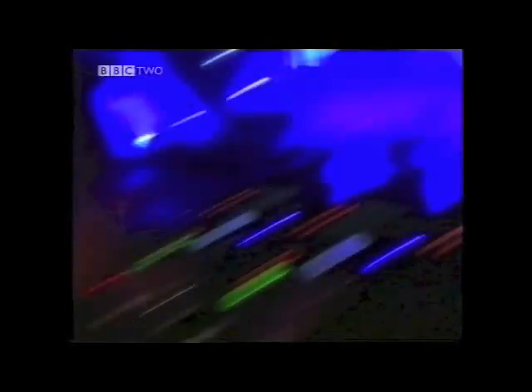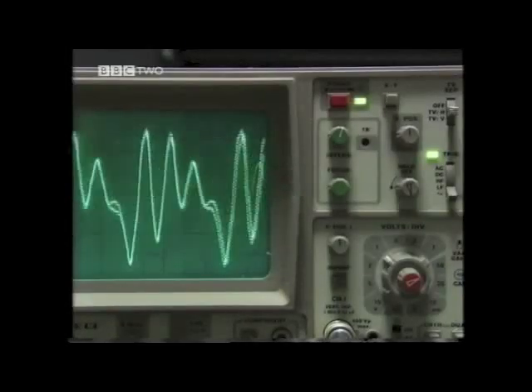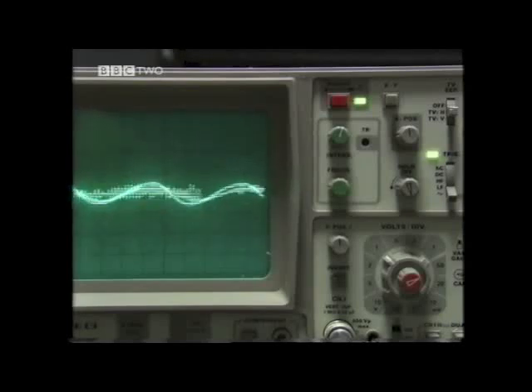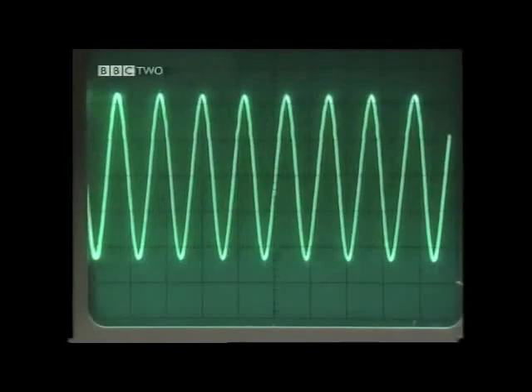She's mixing CDs, which are digital recordings, with vinyl records that are analogue. We can't see sound waves, but when a microphone records sound, it generates a changing voltage signal that can be seen on an oscilloscope. The wave changes continuously and is called an analogue signal.